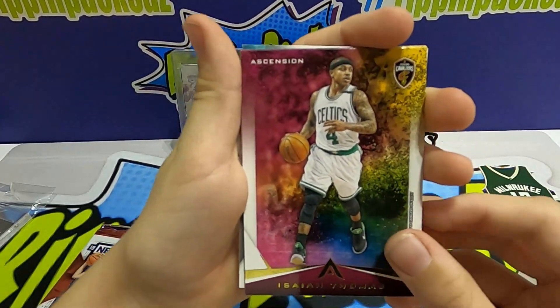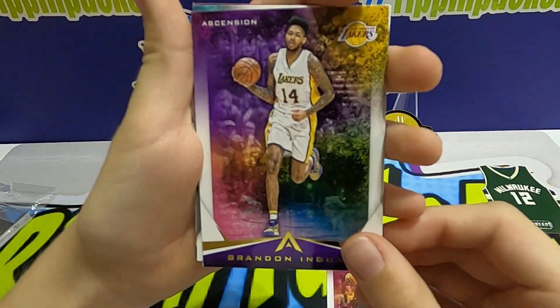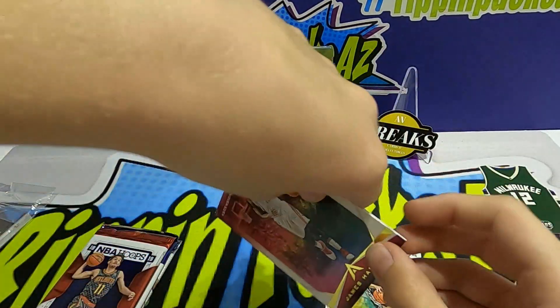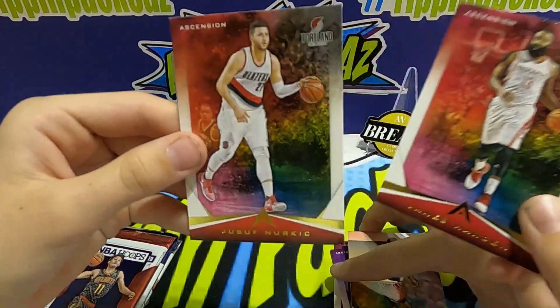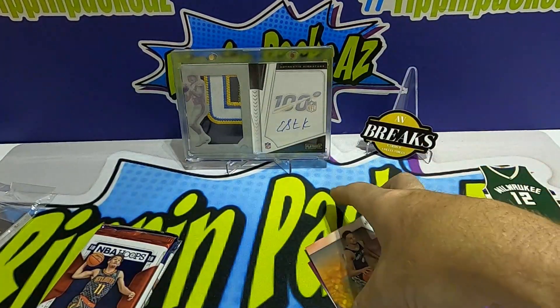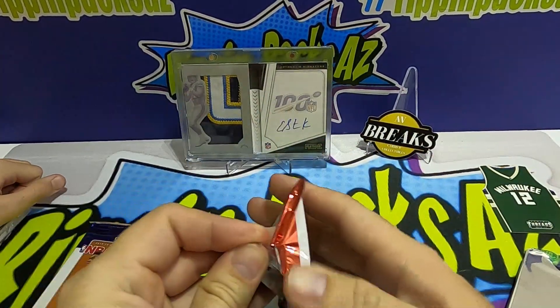In the Ascension pack we got an Isaiah Thomas — that's cool — Brandon Ingram, Derrick White — that's cool — James Harden, and Nirkic. Still looking for that first hit; I think our last two packs are going to be our biggest chances — the Hoops and the Certified.